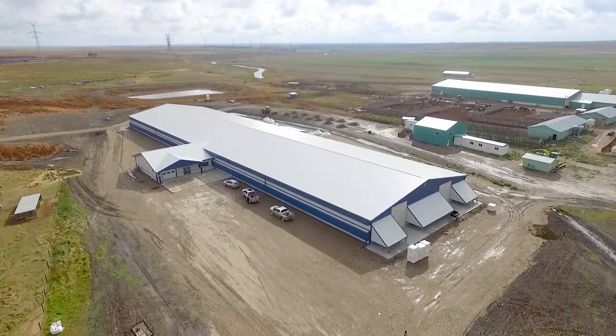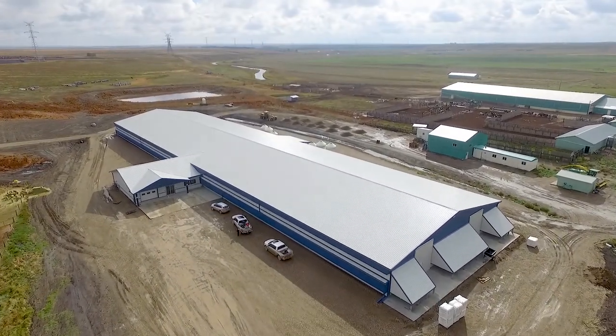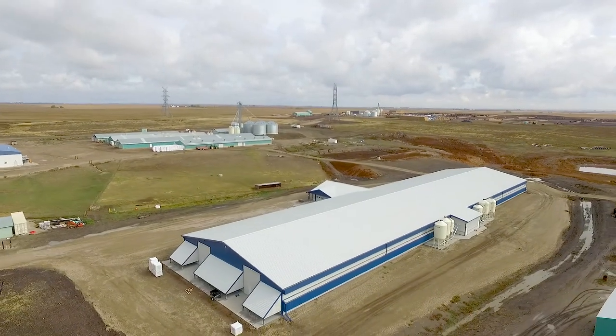My name is Larry Hofer. I'm with the High River Hutterite Colony, and this is our integrity building. It's a 100 by 400 chicken barn, poultry grow operation.